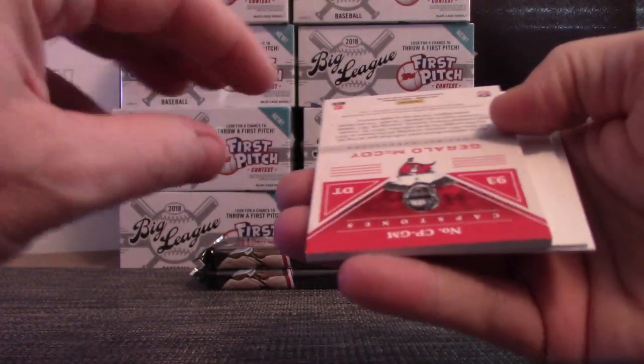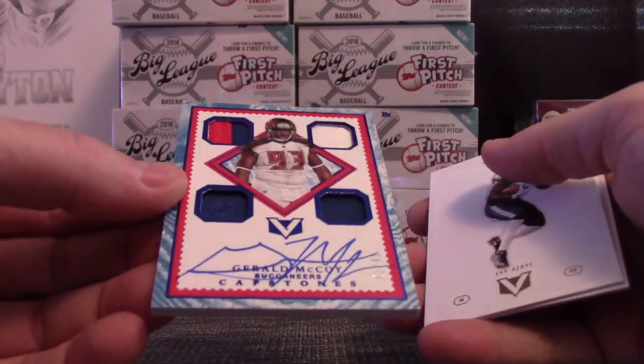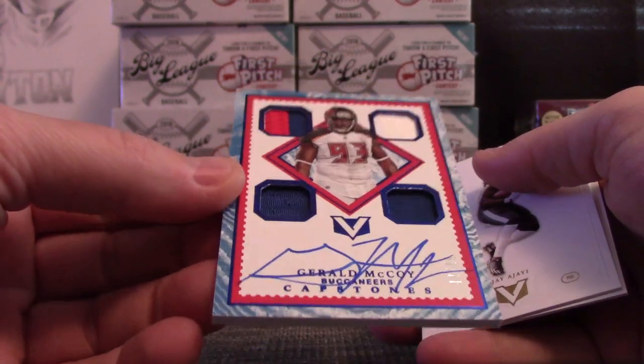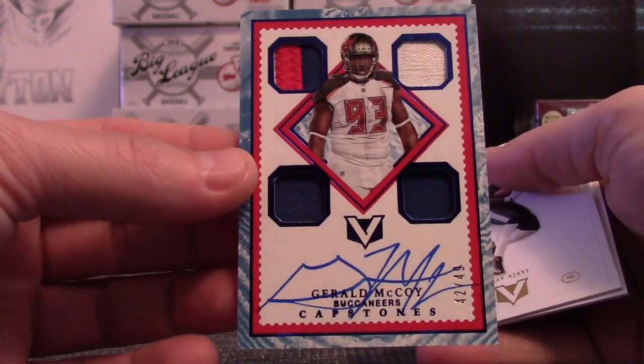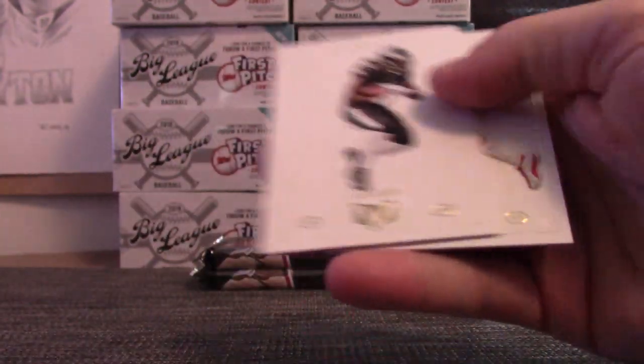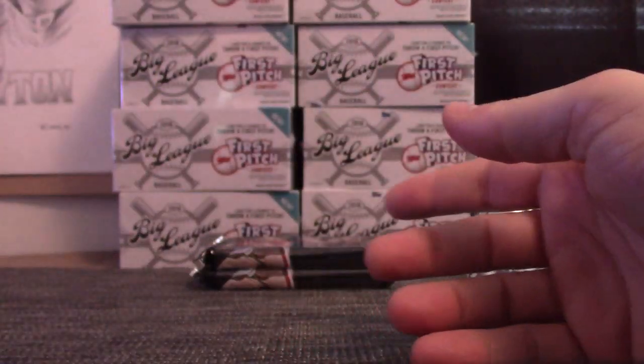The sun's out and that's pretty cool. Number two of 49 — Gerald McCoy patches, and I think it's all patches and jerseys. 42 of 49 Gerald McCoy, Ajayi, and Coleman.